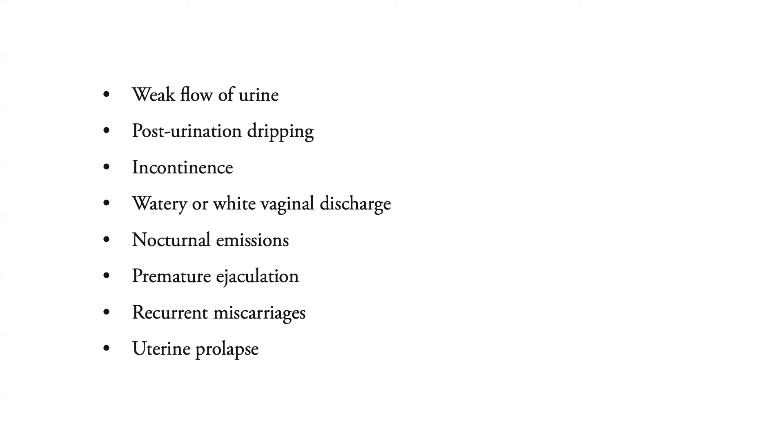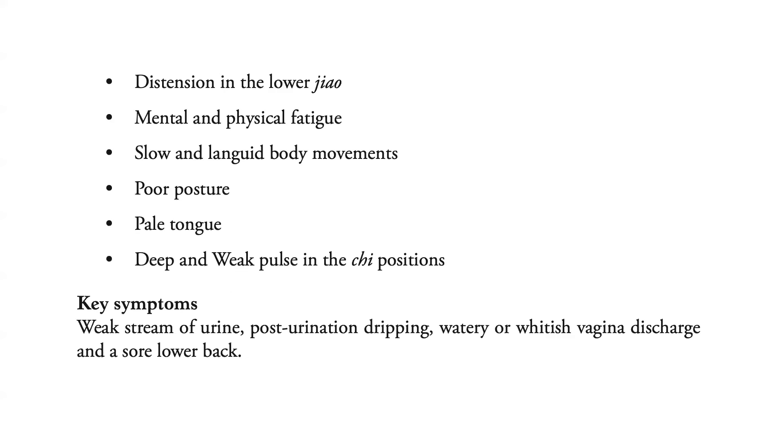Additional signs and symptoms include nocturnal emissions, premature ejaculation, recurrent miscarriages, uterine prolapse, distension in the lower Jiao, mental and physical fatigue, slow and languid body movements, sore posture, pale tongue, and a deep and weak pulse in the Chi positions.